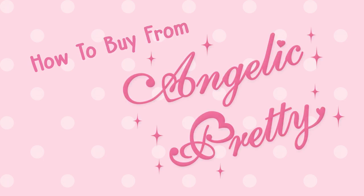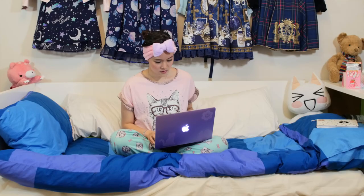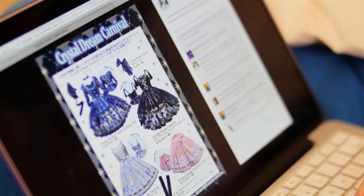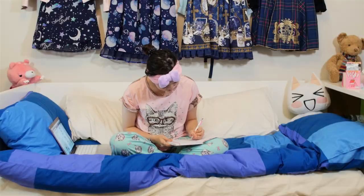How to buy from Angelic Pretty. Step 1: Find out about the next Angelic Pretty release. Check Lolita updates for a release announcement. Decide which release you'd like to get, and mark the release date in your calendar.